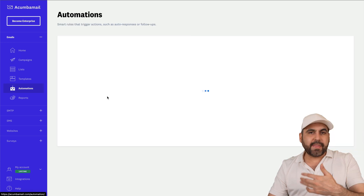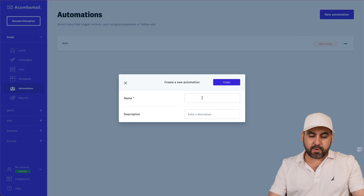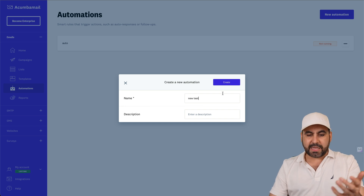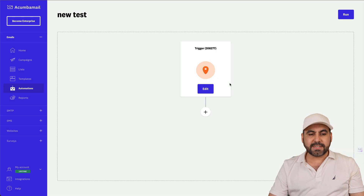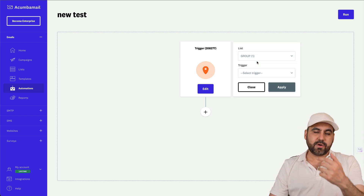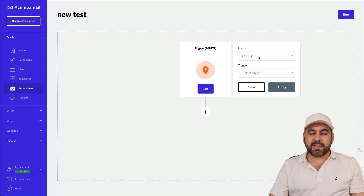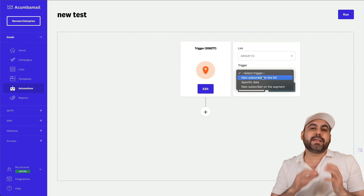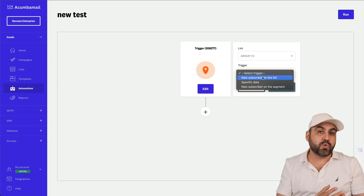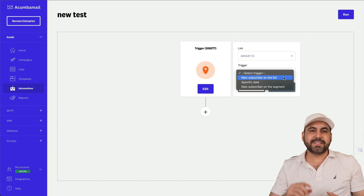What I really like about Akumba Mail is the automation feature — this is where I find it most interesting. Creating a new automation is really easy. You set the starting point, which is a trigger. You select a list you've created, and then choose how the automation is going to work.